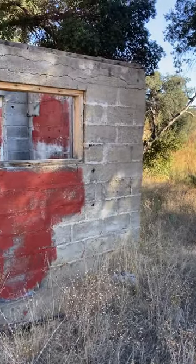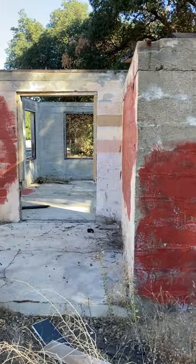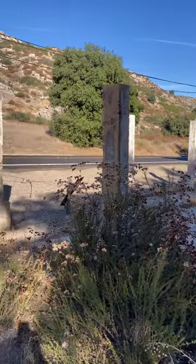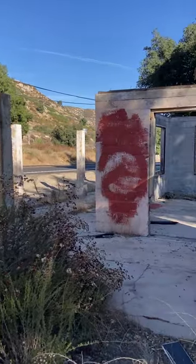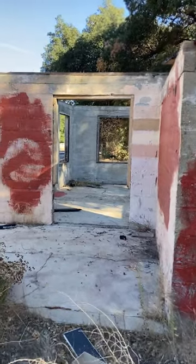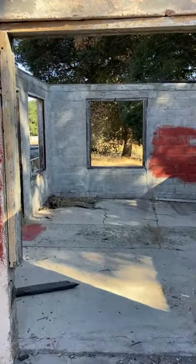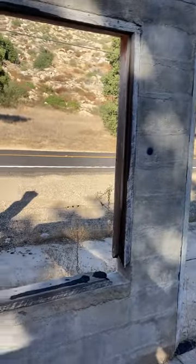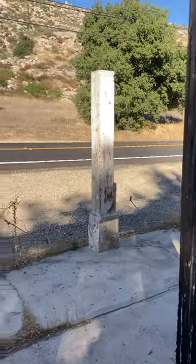Here we have Campo site number one. Cinder block walls which are still somewhat remaining. Cement foundation with some cement pillars, and that's the 94 highway in the background. I'm guessing that the pillars in the front were used to hold or support some additional part of the structure which is no longer remaining.